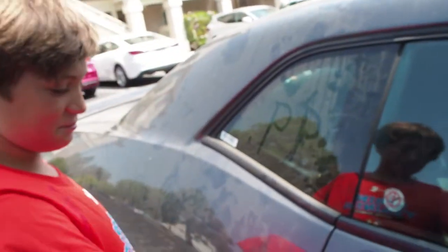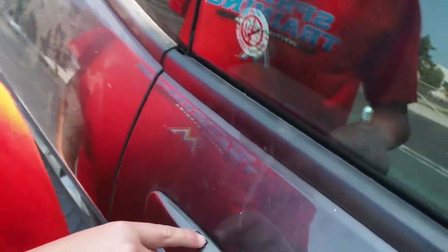So as you can see, we don't have the keys — it's locked. Alright, this is how you unlock it.